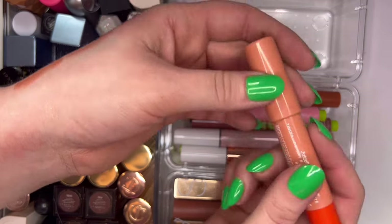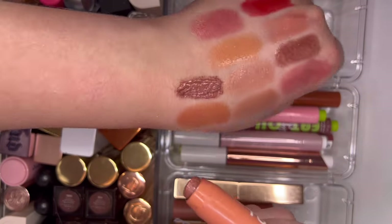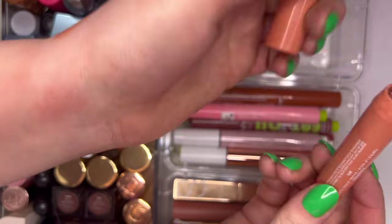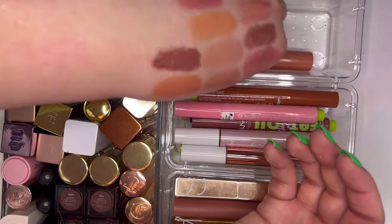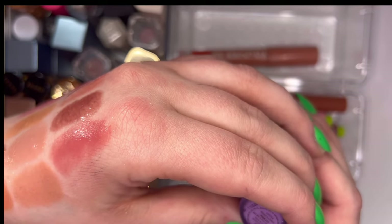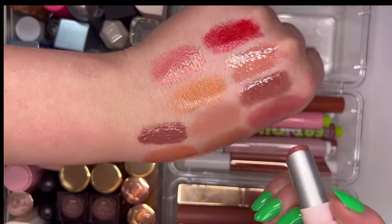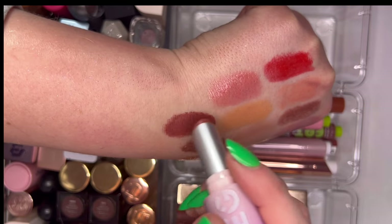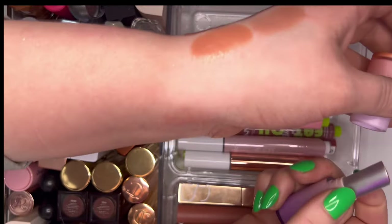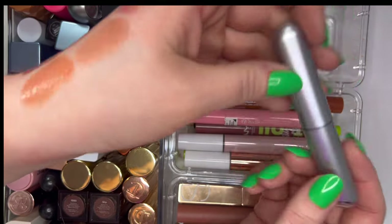From Tower 28 we have their Juice Bomb in the shade Mix — pretty goopy but looks really pretty on the lips, keeping it. Then another She Glam one in High Key — this one is more matte. And from REM we have a skinny lipstick in Kiss Me — a little warm but a very good formula, love the little space helmet applicator.